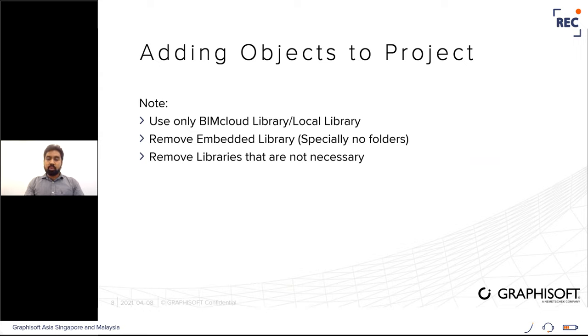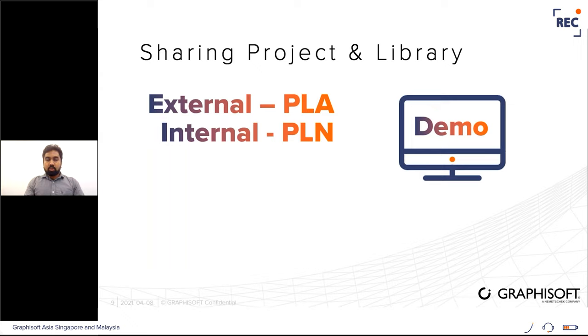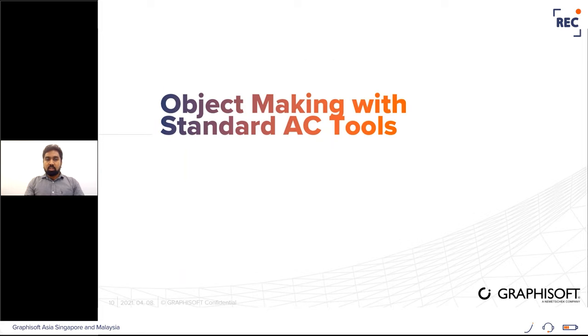For better performance, it is recommended not to use the embedded library and to remove all unnecessary libraries. Projects can be saved as a PLA archive file, which includes the ArchiCAD objects inside, for sharing with external parties. For internal parties, you can share using the PLN file, expecting them to have access to the libraries. Now I'm going to show the multiple ways of creating ArchiCAD objects — the first way is using standard ArchiCAD tools.